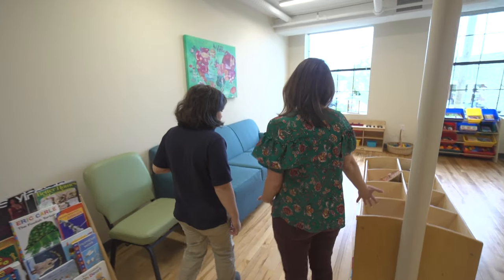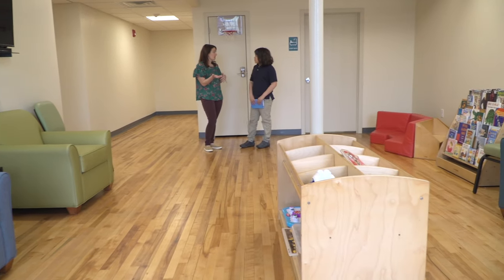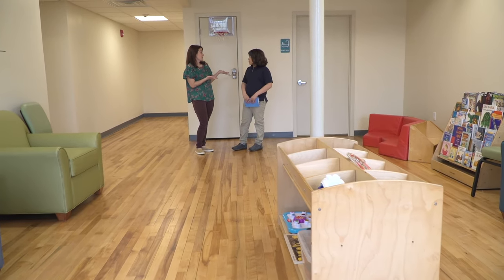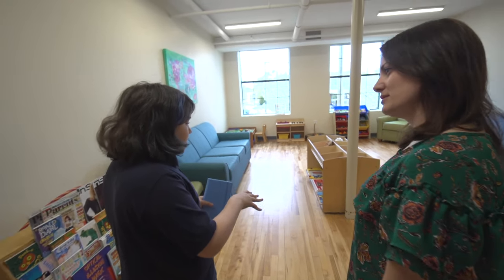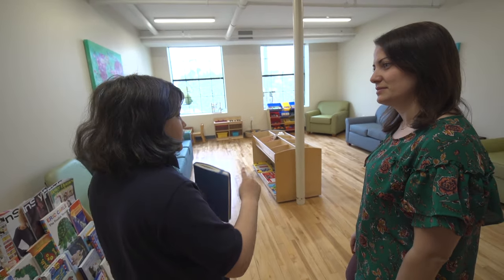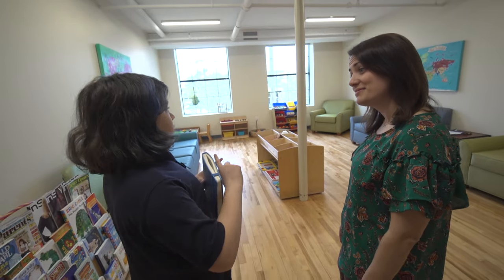This is our family space — where children interact with other children and engage with their families. So I think this could be a perfect space. Kristen showed me the room where they really need an activity table — a place for kids to draw and write.